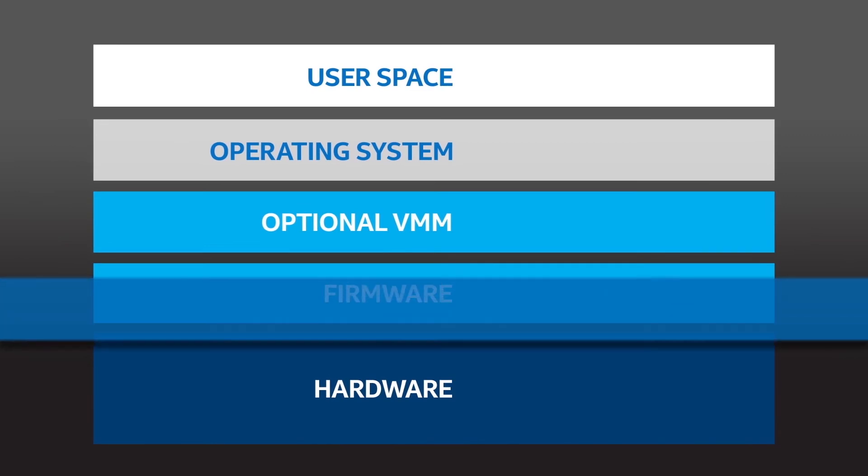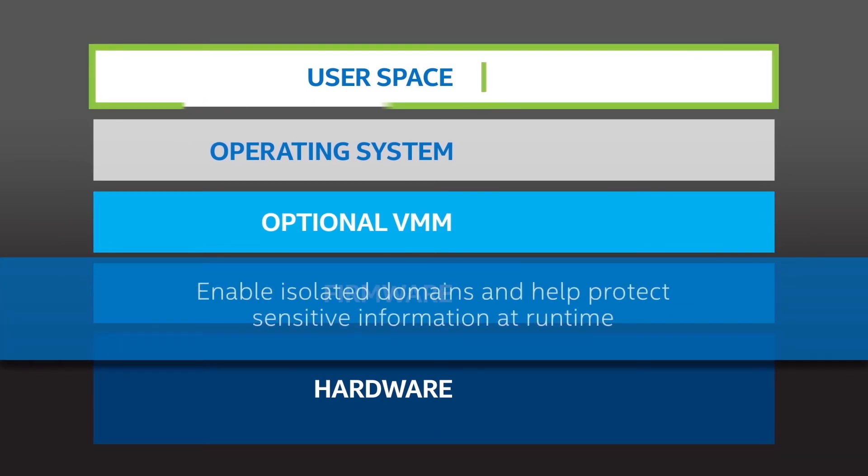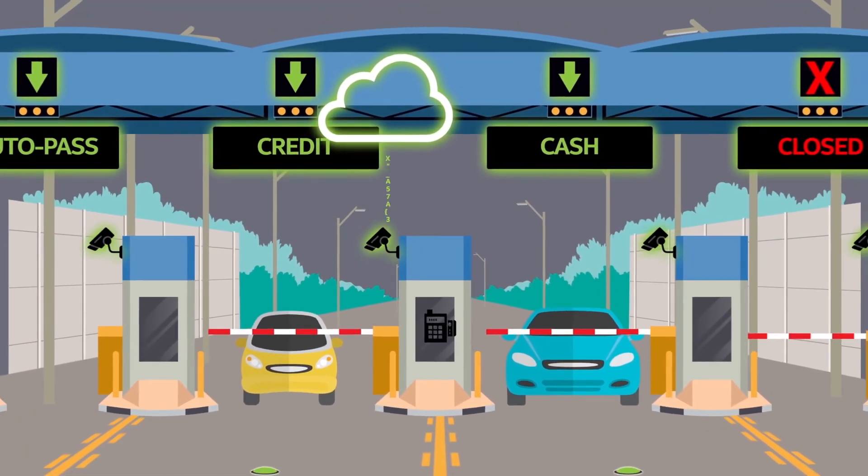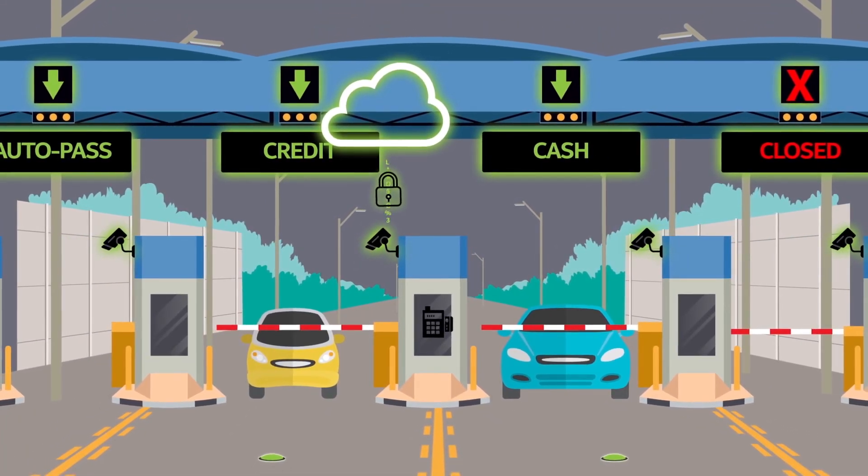Trusted execution capabilities isolate virtual machines and applications by creating a trusted environment that helps protect sensitive information at runtime. Cryptographic acceleration provides efficient data cryptography without compromising compute performance.